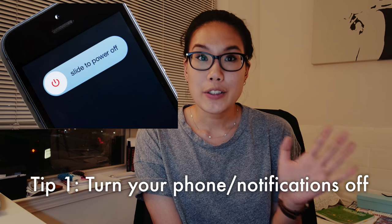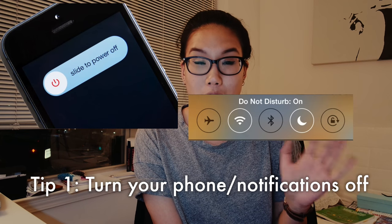So the most important tip, and I cannot believe how big of a difference this made, is turning your phone off — turning off all the notifications on your phone and on your computer. The best thing is really to keep your phone out of sight. I usually like to keep it in the other room so I don't hear it, I don't think about it, I don't see it — it's just out of sight, out of mind. That's number one tip and it has made a huge difference in how I study.